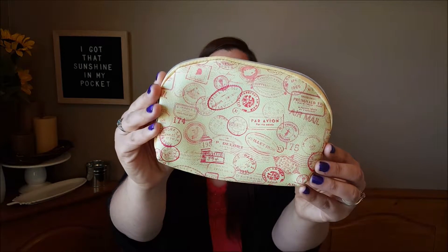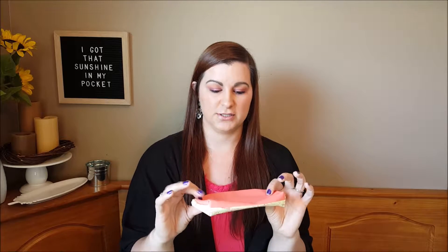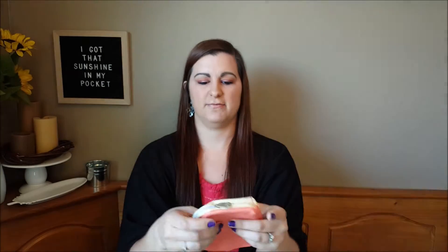I love getting Ipsy and I honestly like getting more sample-type sizes because I never go through everything anyway. On to this month's bag — it is very summer-themed, traveling-inspired, with all these stamps you would get in your passport. The colors are very pretty, like a peachy salmon color, and it's a faux leather type material.